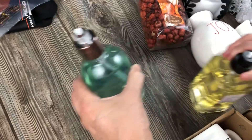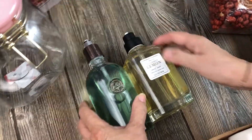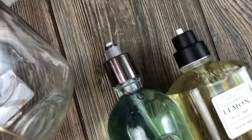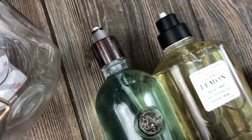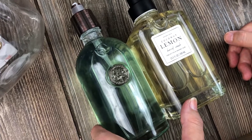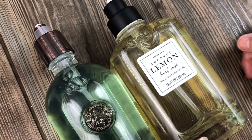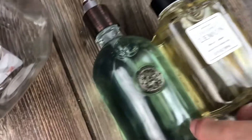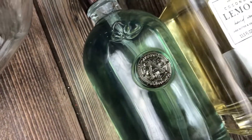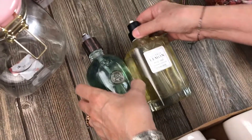We found two hand soaps - one for her, one for me! They're both missing the pump, but we can totally put them in another container or change the pump. This one is lemon coconut - that is my cup of tea! And this one is totally mom's style. No fighting!